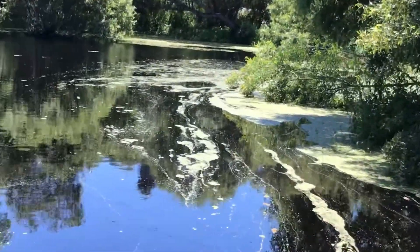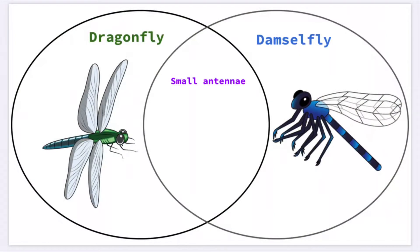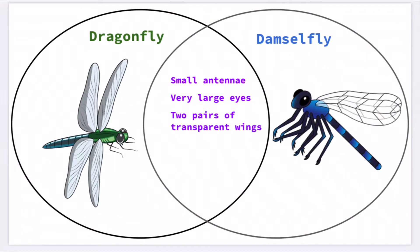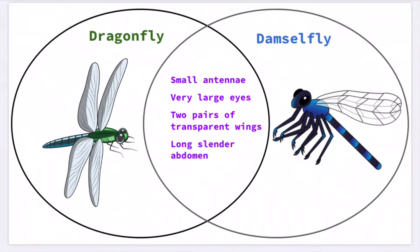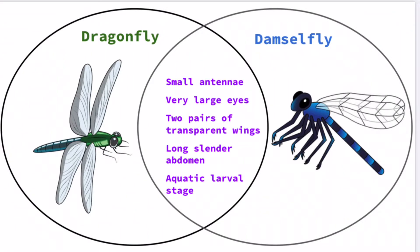Many characteristics distinguish Odonata from other groups of insects: minute antennae, extremely large eyes filling most of the head, two pairs of transparent wings with many small veins, a long slender body, and an aquatic larval stage, which is the nymph stage.